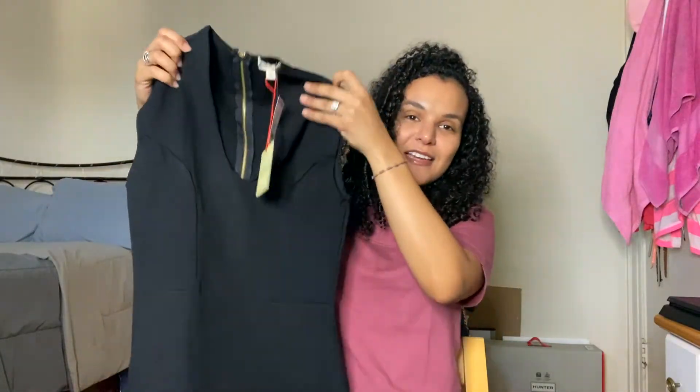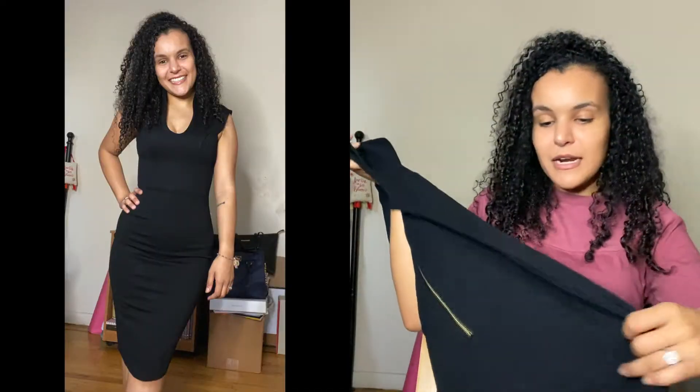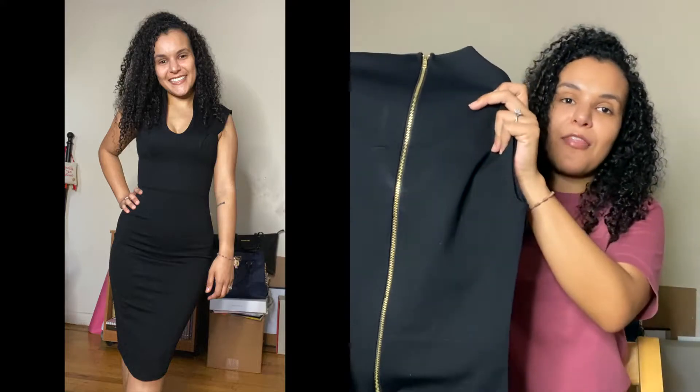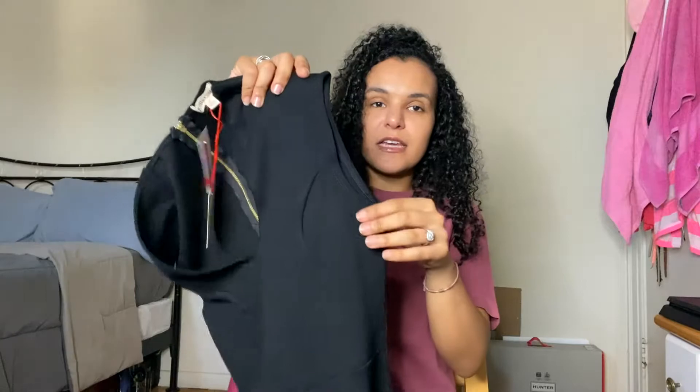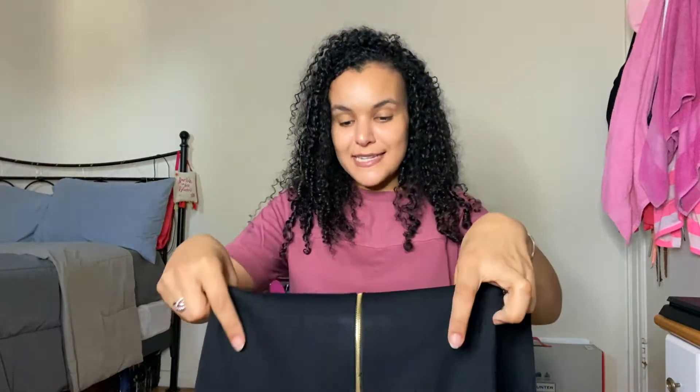Finally, I picked up a little black dress — and little black dresses are also staple pieces. It's a midi-length dress with a full zip at the back and it's sleeveless. This was $9.99 in a size small. I'm excited to see how it fits — it is really stretchy, which is a good sign. For $10 you really can't go wrong.